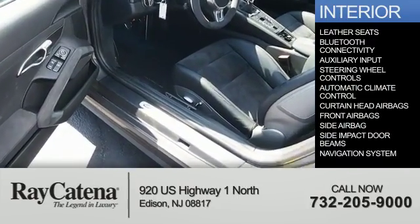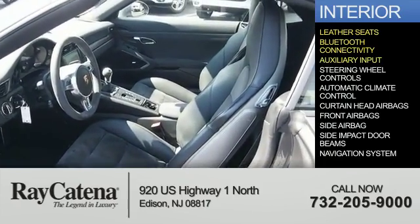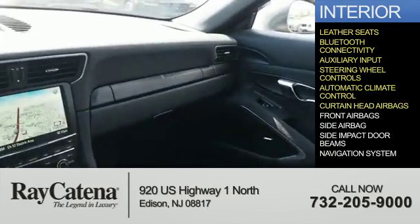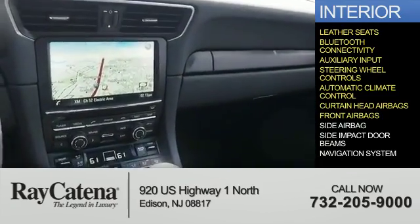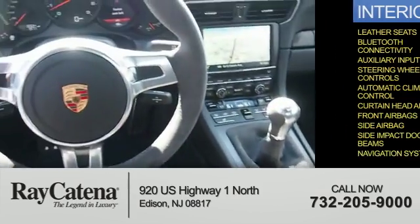Inside, you'll find leather seats, Bluetooth connectivity, an auxiliary input, steering wheel controls, automatic climate control, curtain head airbags, front airbags, side impact door beams, and a navigation system.